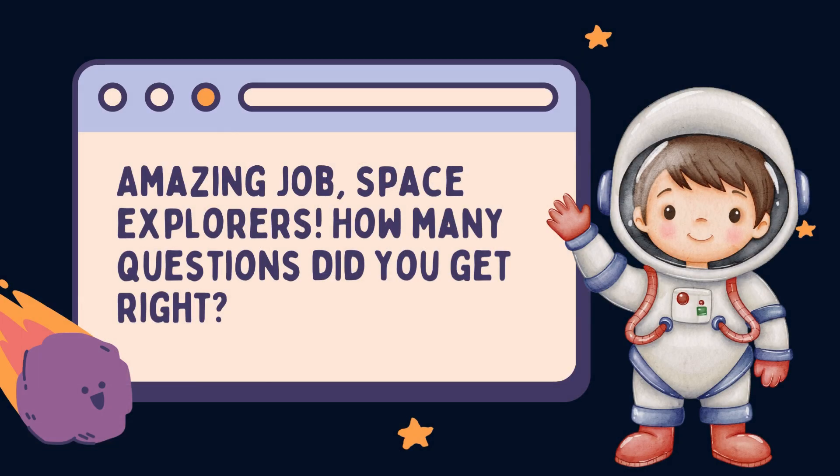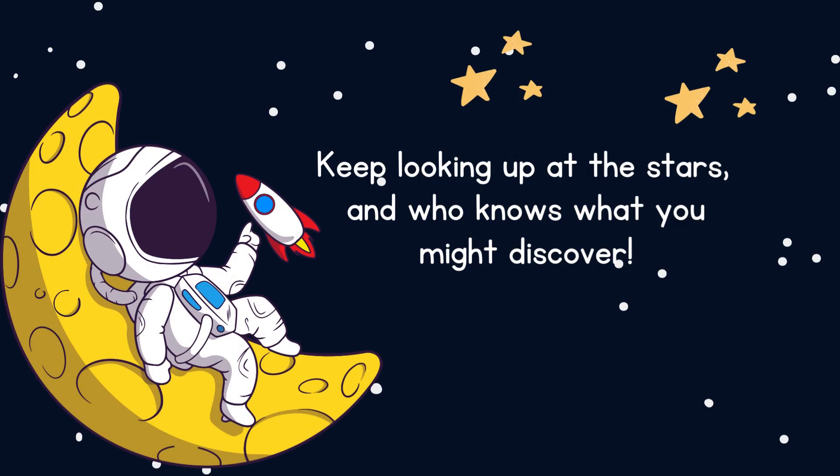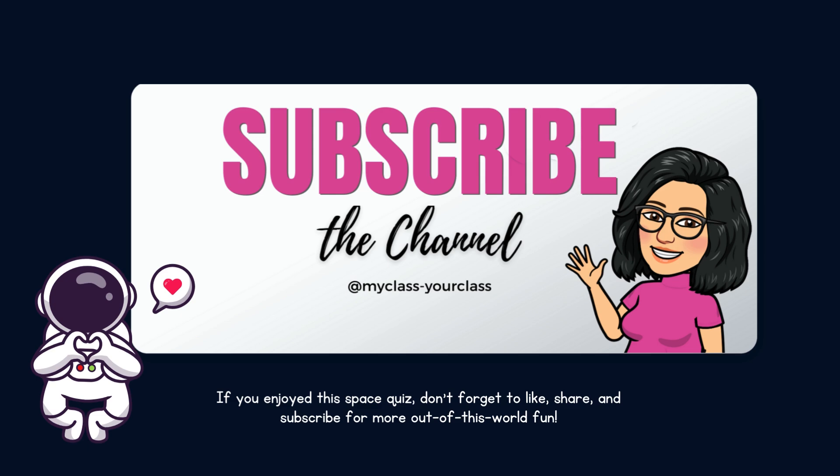Amazing job, space explorers! How many questions did you get right? Keep looking up at the stars and who knows what you might discover! If you enjoyed this space quiz, don't forget to like, share, and subscribe for more out-of-this-world fun!